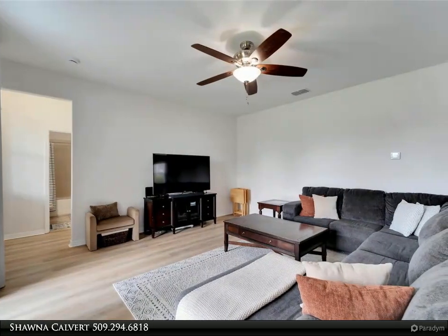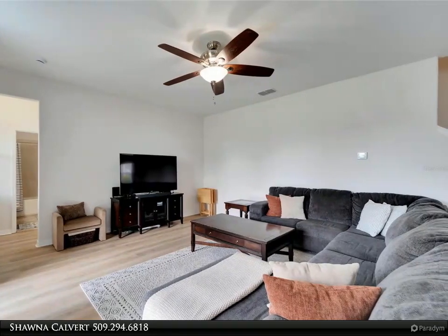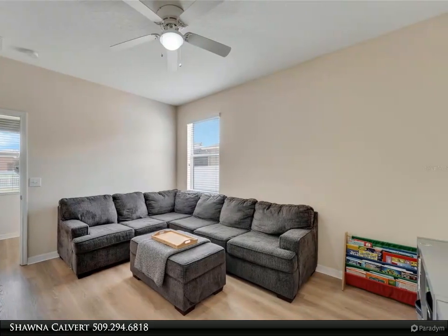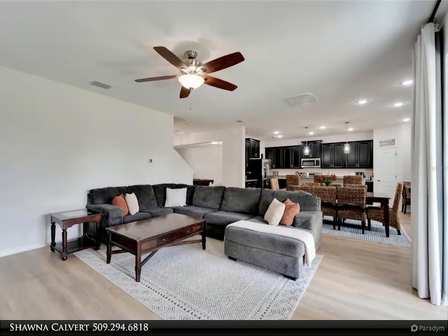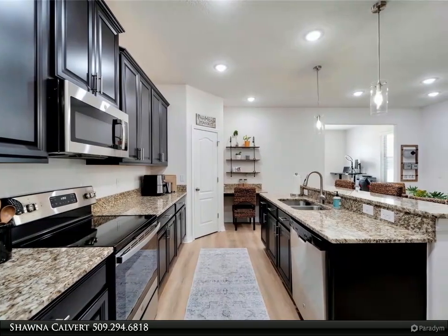The three-car garage provides ample parking and storage space. Step outside to the stunning outdoor area with an extended covered lanai equipped with a ceiling fan, perfect for outdoor grilling and dining. The fully fenced yard offers plenty of space for all your outdoor activities and relaxation, complete with a picturesque water view.